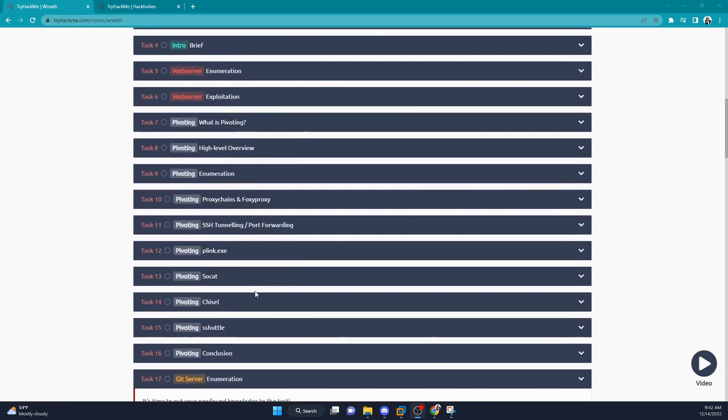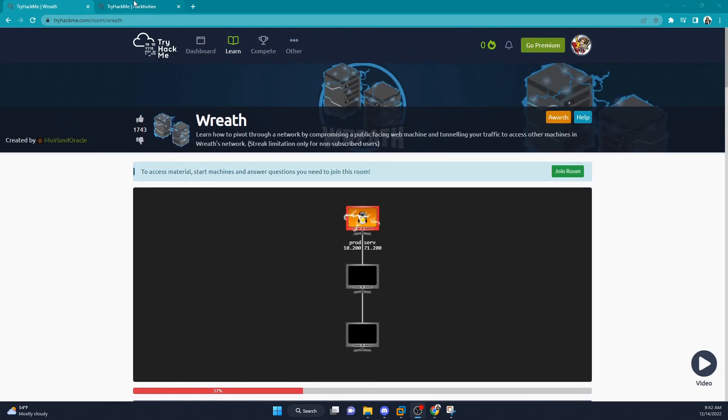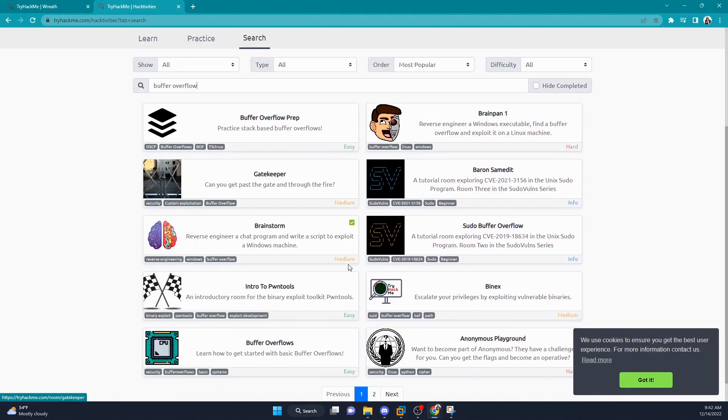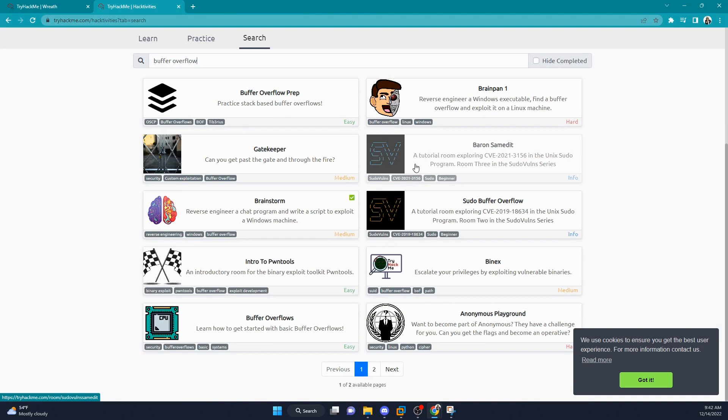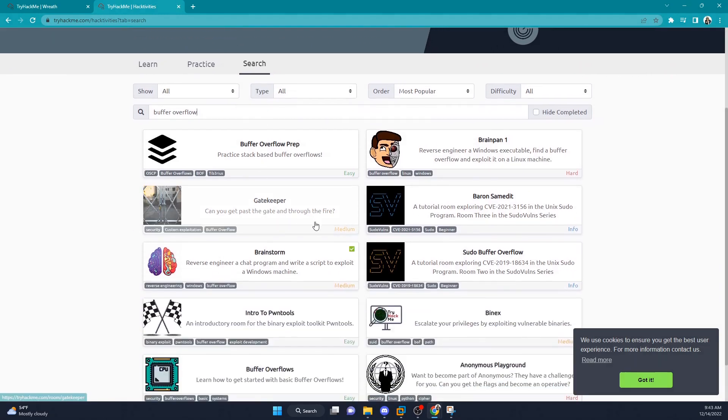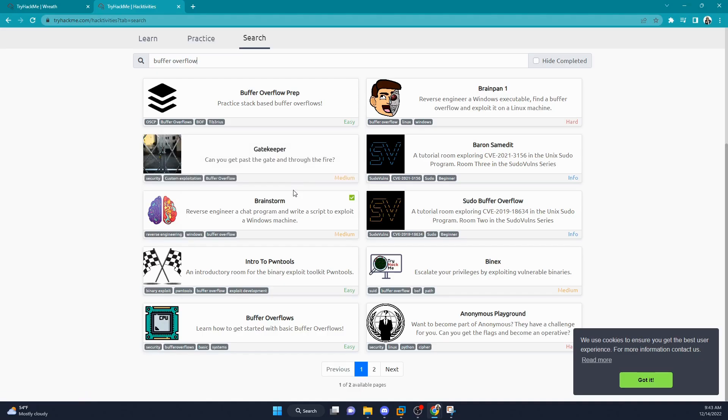Take your notes and use them on the exam — this will help with pivoting. The second thing I recommend is the buffer overflow rooms from TryHackMe, especially Gatekeeper. Go through all of those rooms, understand buffer overflows, and set up a Windows 7 lab environment beforehand. If you want me to do a video on setting up a buffer overflow environment in a VM, let me know in the comments. Have your notes for pivoting, your virtual machine set up, and Immunity Debugger installed before you even start the exam.